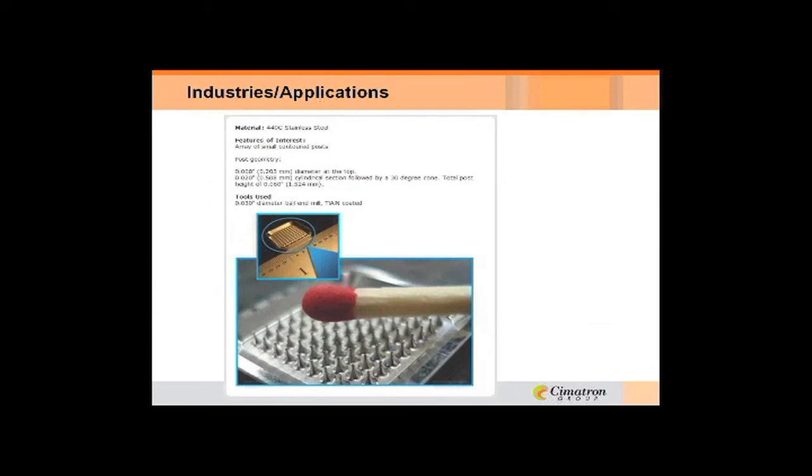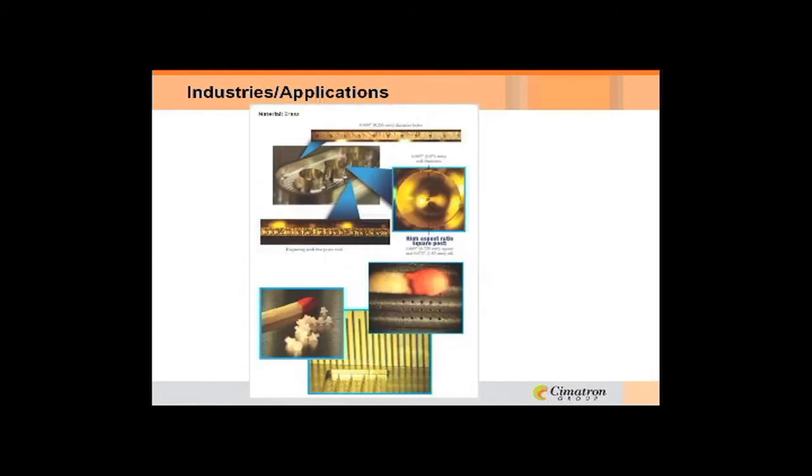Some specific applications: one example in stainless steel had posts that were eight thousandths of an inch in diameter, sixty thousandths high, cut with a thirty thousandths end mill — really small stuff. Another example in brass had cone shapes in the middle where the wall thickness is three thousandths, and around the whole outside edge there are eight thousandths diameter holes. You can imagine how tough it would be to cut these with these tools and how accurate you have to be.